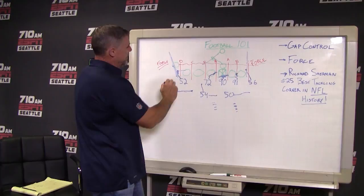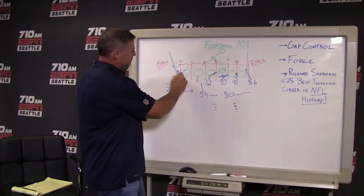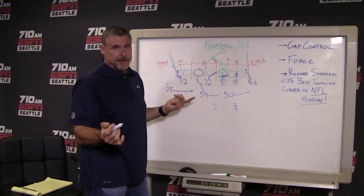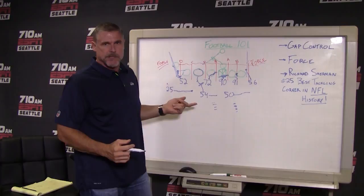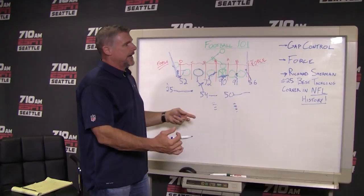I remember being a linebacker — you defeat a block — and the guy that has force sometimes would sniff inside and get hooked, and then the ball goes outside. Just turn it back in to where all these guys are. That's a very important job — force — and Terrence Garvin does it on the front side. I think what happened here with Green Bay is they didn't realize they were going to be outmanned over here, because this tight end is blocking Garvin, this guard is blocking Bennett, and now there's one tackle to block two different players, and he's overmatched.